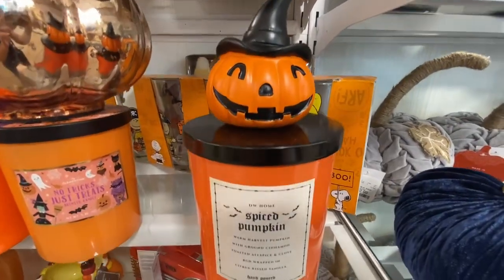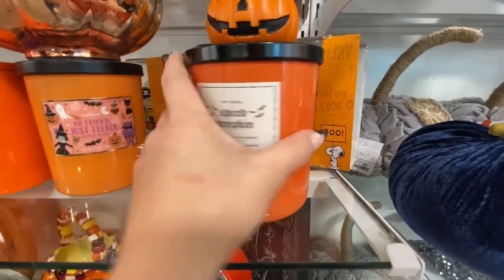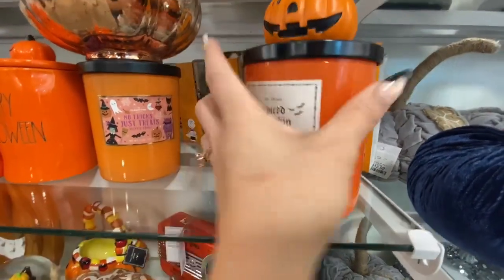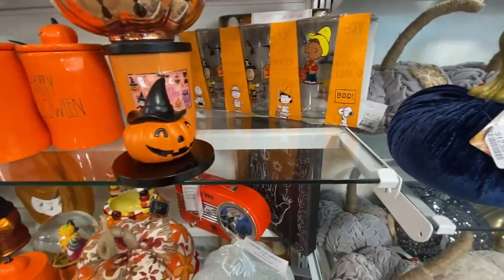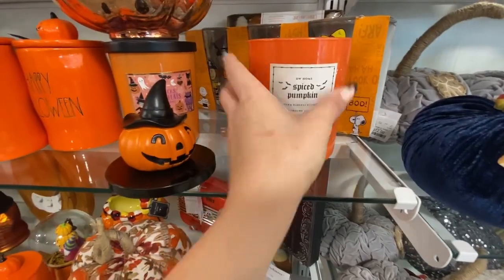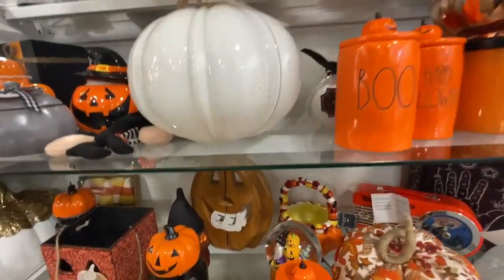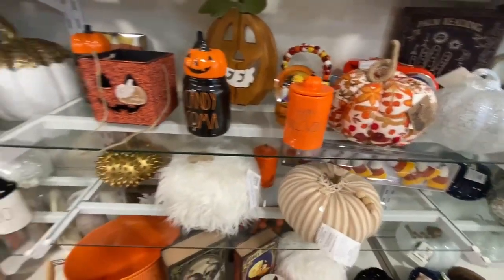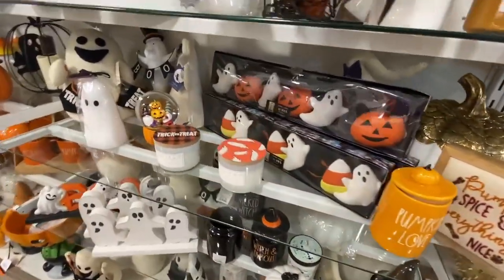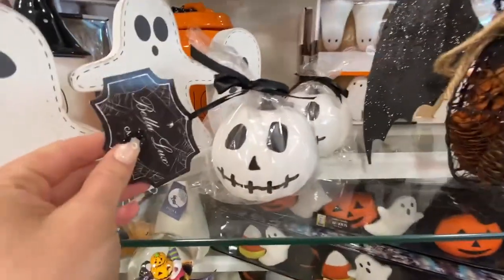Look at this pumpkin-spiced pumpkin candle — it actually had the scent notes on the front, which I like because a lot of Home Goods candles don't. I sniff it and if I like it we're good to go. That little topper kills me — I love the candles with the little toppers. I was kind of meh on the scent but it was only 15 bucks and so cute. And this little bat guy — the stuff inside is supposed to be potpourri, but it really didn't smell like anything and felt a little steep at 17 bucks.